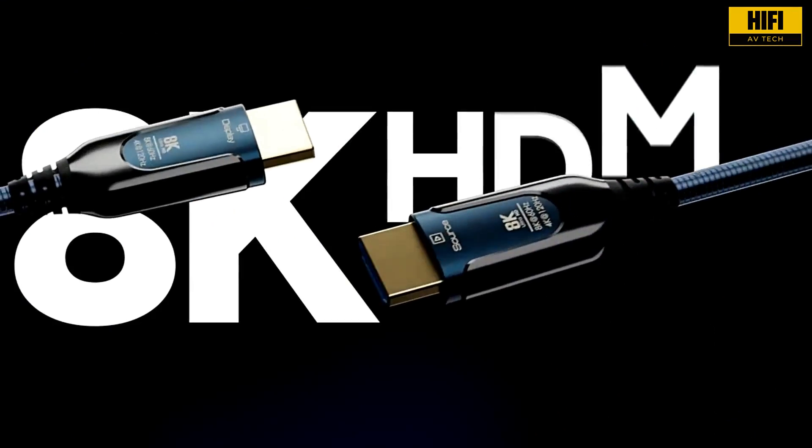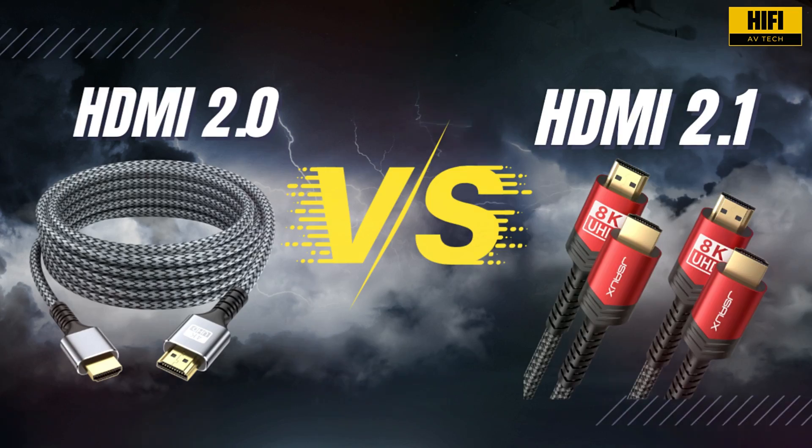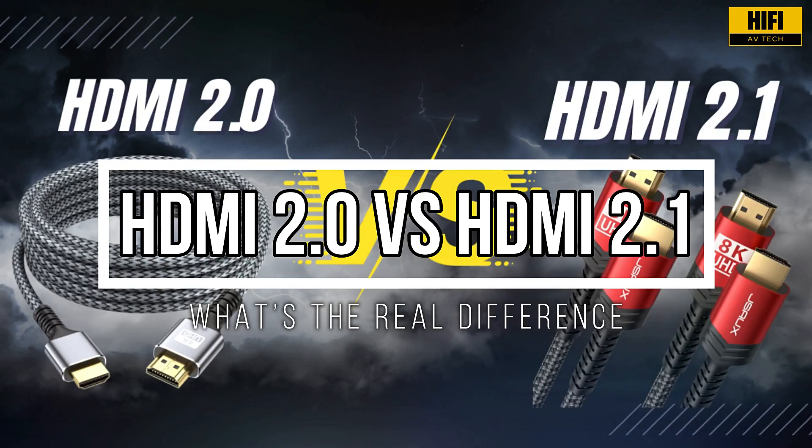Welcome to HiFi AV Tech, the channel where we break down the tech behind your home theater and audio systems. Today, we are exploring the real differences between HDMI 2.0 and HDMI 2.1.